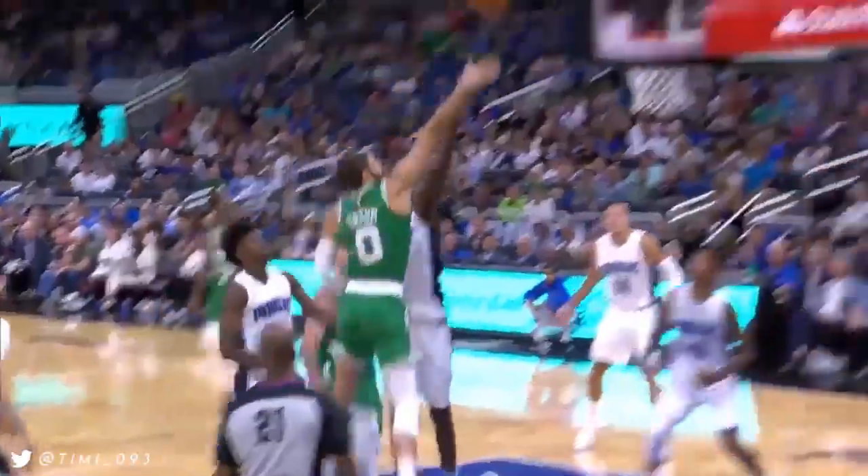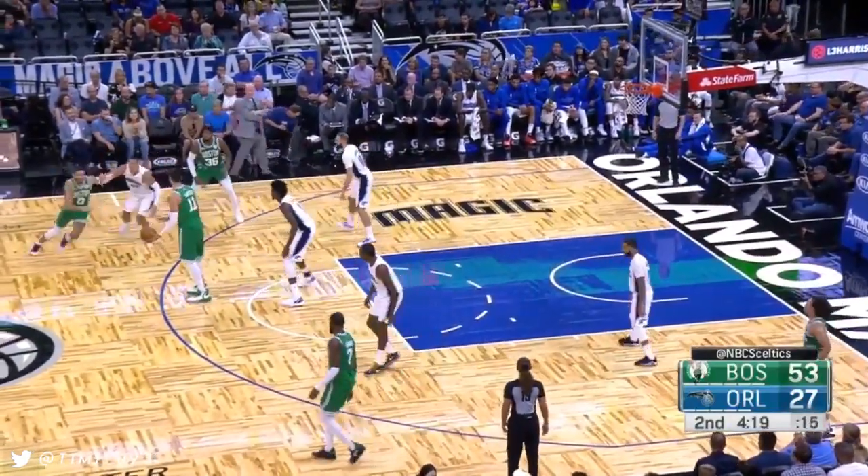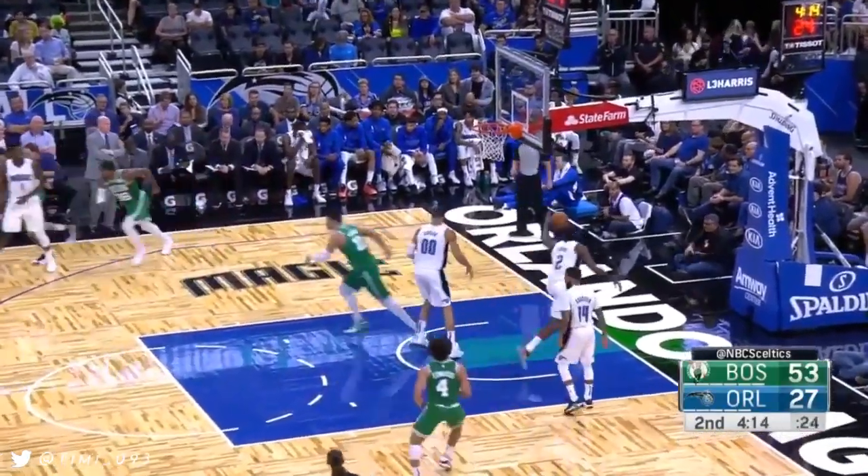Hayward is gonna come back in. The three-four matchup versus Aminu — take it off.